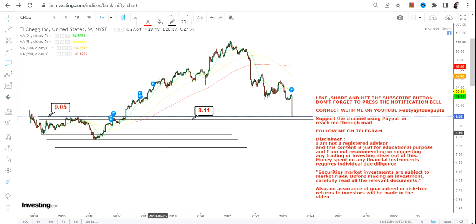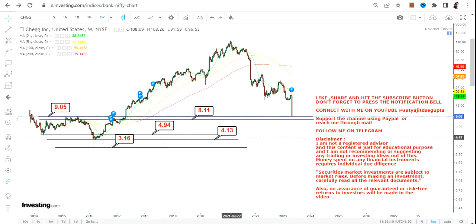If the stock sustains above eight dollars, and more specifically above nine dollars, then it is fine. Otherwise, once the stock starts closing and trading below eight dollars, you will see further downside. In that case, CHGG Inc. will move towards $4.94 as the next big support, then $4.13, and finally $3.16 as the final support on the downside.